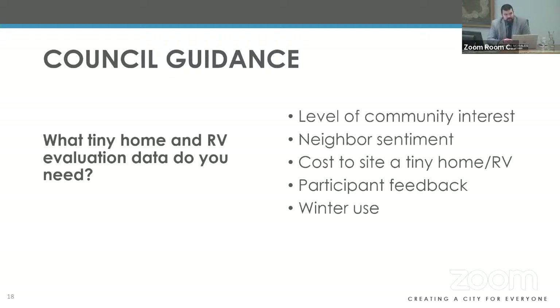Council member said they'd be really curious about any data regarding the transient nature of these units — if someone has a suitable area for a tiny home on wheels or RV, would they expect to have the same unit in that spot for a fixed period? How does that turnover look and how is it managed? That's one key difference: you can swap them out, or someone who owns one could take a job in a new city. Curious about what that transition and turnover might look like.